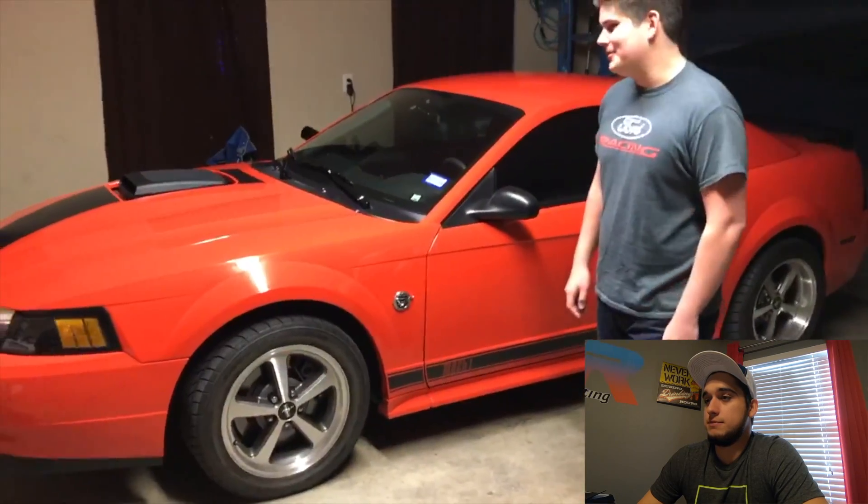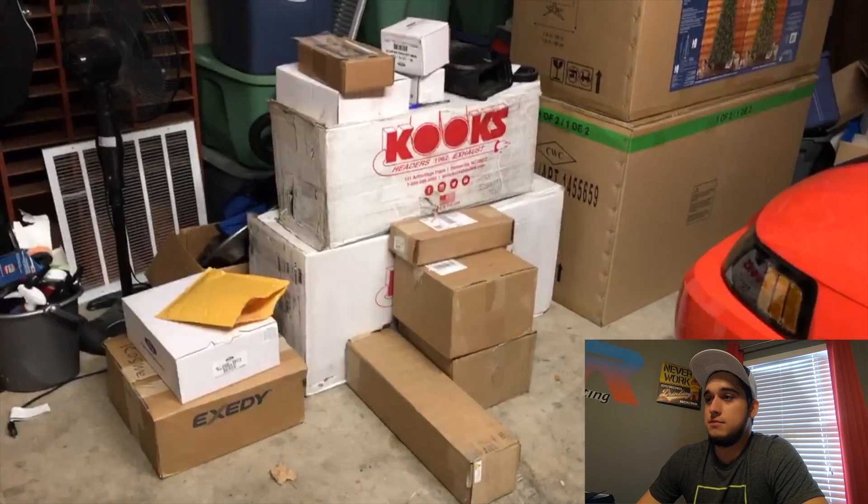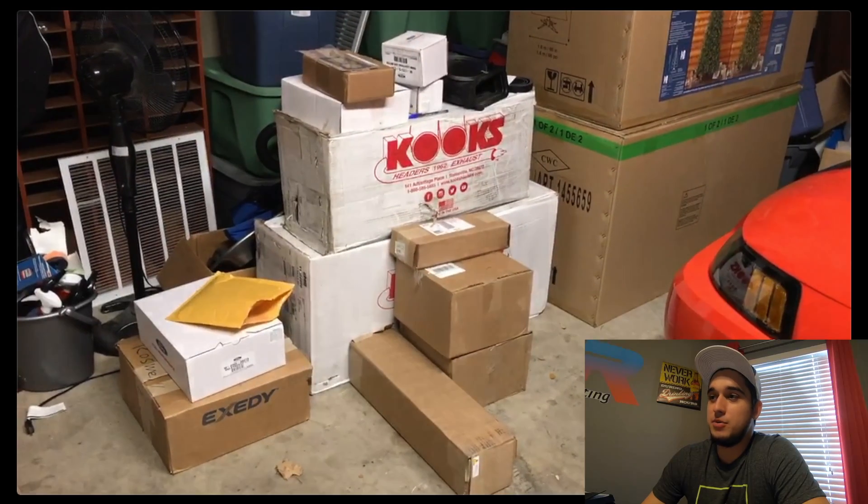Mach 1 stock exhaust sounds really good. This is my 2004 Competition Orange Mach 1 from EG Performance. As the car sits right now it has a few minor bolt-ons — we think we had just an intake on the car. But as you can see, we did have a mountain of car parts ready to be installed: some long tube headers, and more.